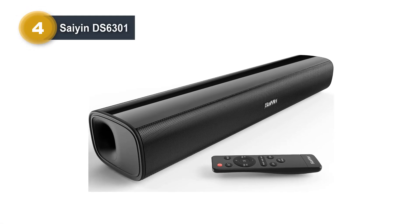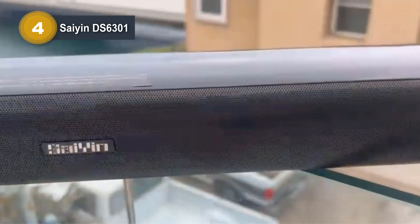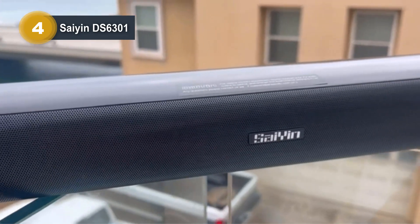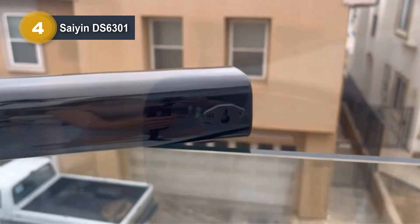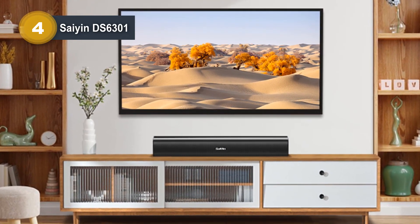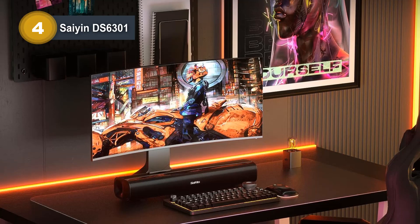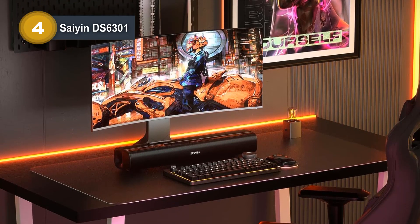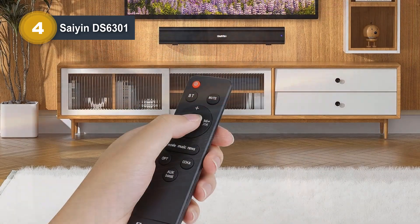Number 4: Syene DS6301. The Syene DS6301 17-inch soundbar is a compact and stylish audio solution designed to enhance your TV, gaming, and music experiences. With 40 watts of power, this mini soundbar punches above its size, making it a perfect fit for small to medium-sized living rooms, bedrooms, or even desktop spaces. Its ultra-compact design ensures it won't clutter your space and can be effortlessly moved as needed. Equipped with two full-range speakers, the DS6301 delivers loud and clear audio, immersing you in a realistic and spatial sound experience.